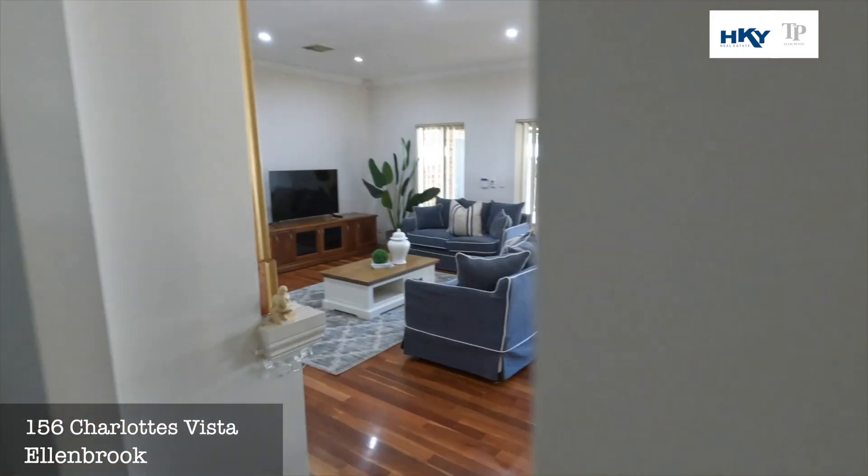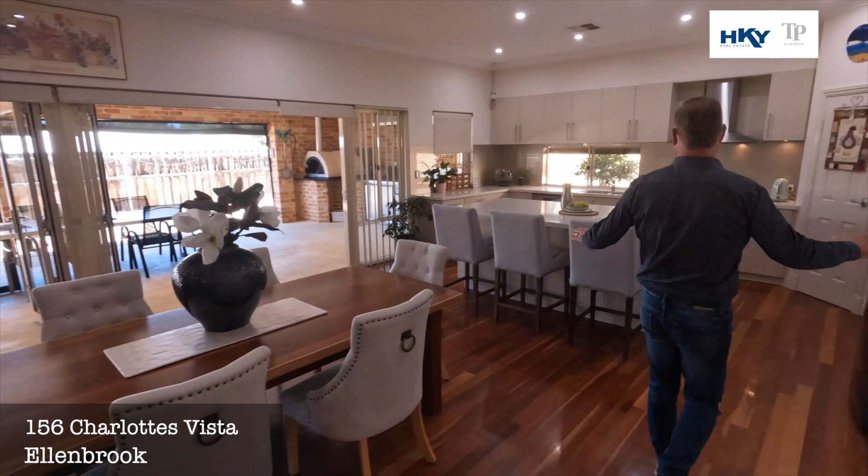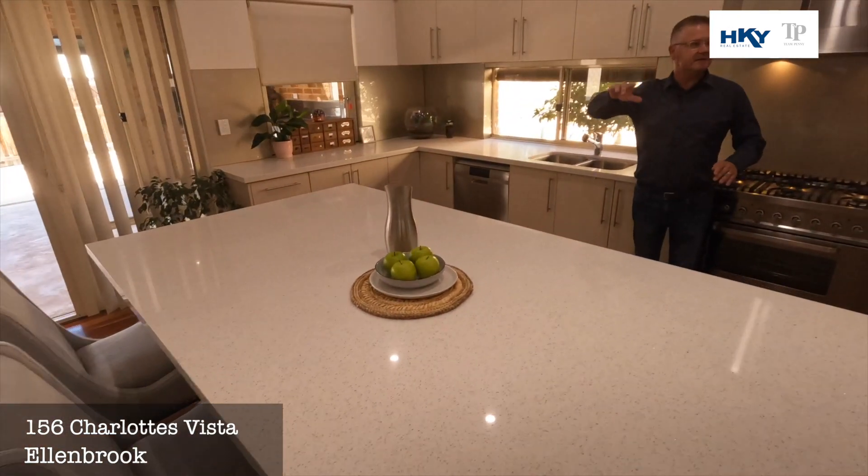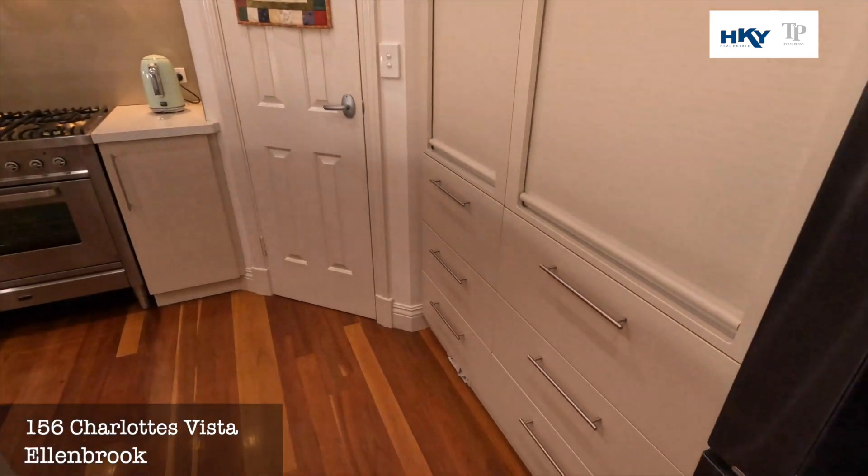Back into this nice light and bright open living area — beautiful kitchen, huge island bench, plenty of cupboard space, and nice appliances.